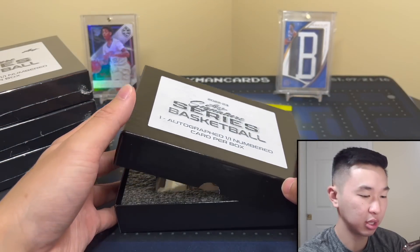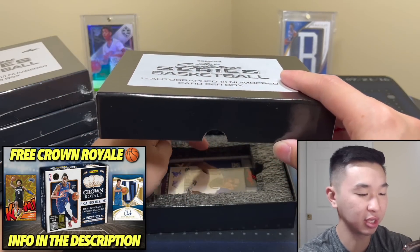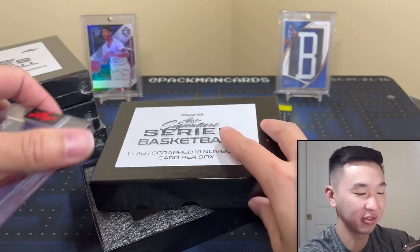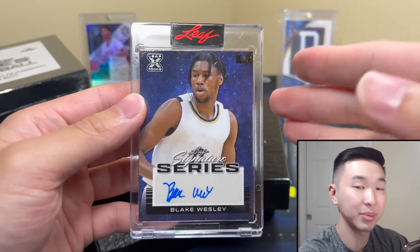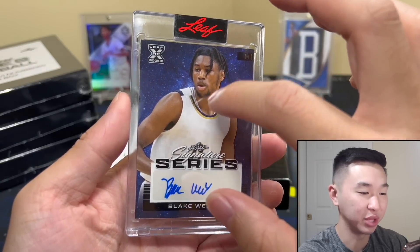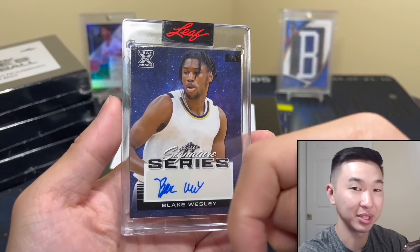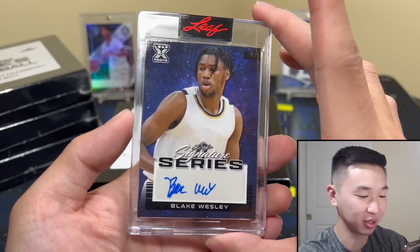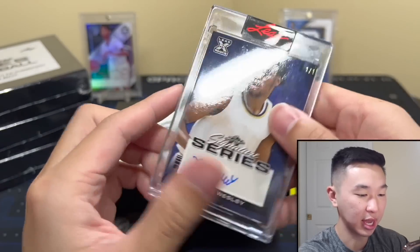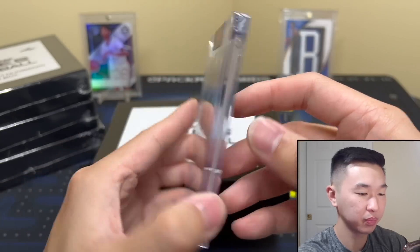Whose autograph is that? I think I do know, actually — I've opened enough of this year's stuff. It's Blake Wesley! They're all one-of-ones, stamped right there. Come in one-touches. Leaf does have sticker autos, and no license, but it's a cool-looking card. What do you guys think of that?